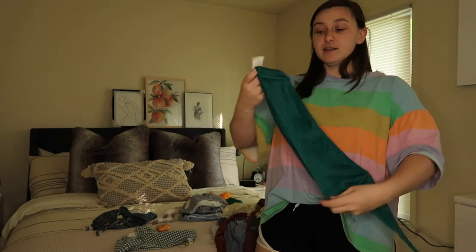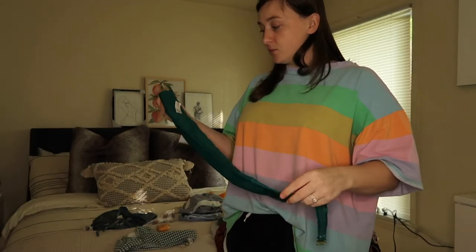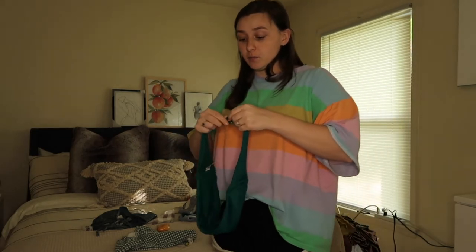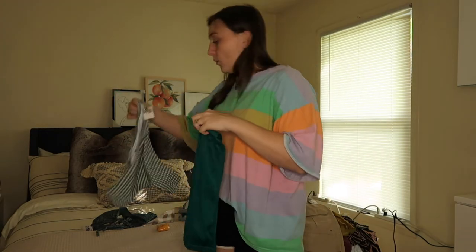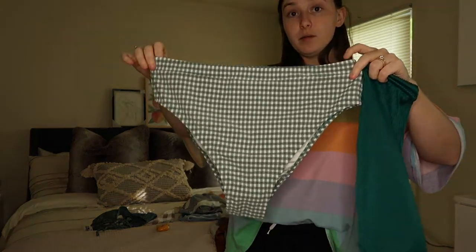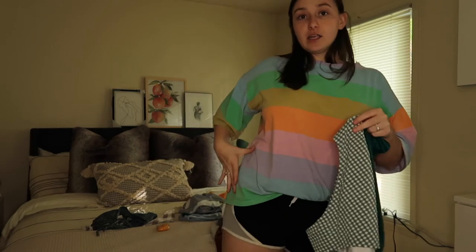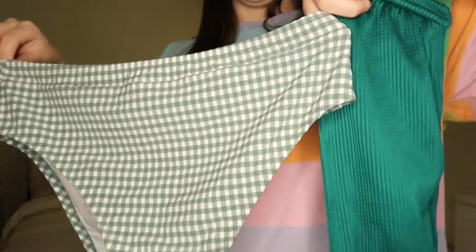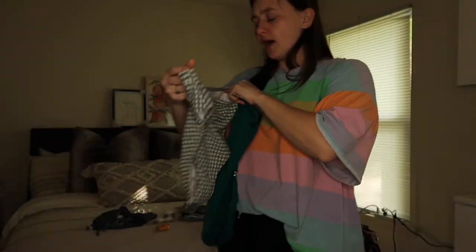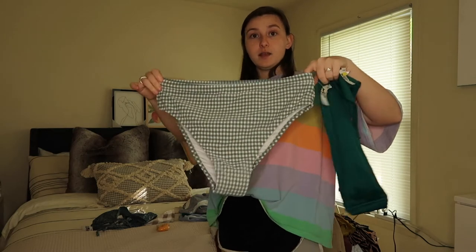My favorite swimsuit is just this bandeau top in a green color. It did at one point have straps but I didn't find the straps attached. It goes like this, and the top pairs with these bottoms. These bottoms have got to be the best high-waisted bottoms I've ever owned because they fit so perfectly — they come up like this rather than down low. These two pieces together, even though they're two different shades of green, I thought they looked so cute together.